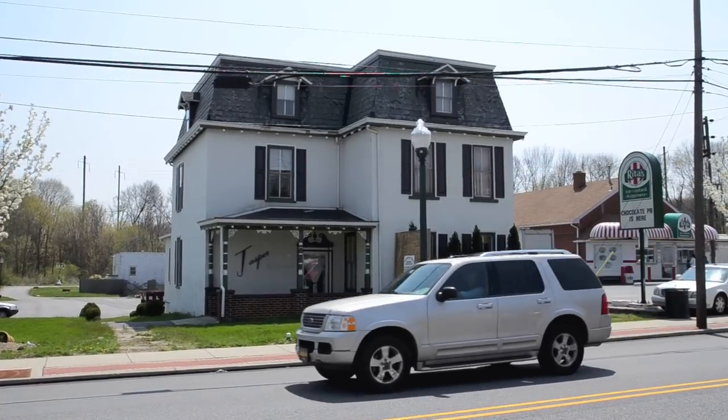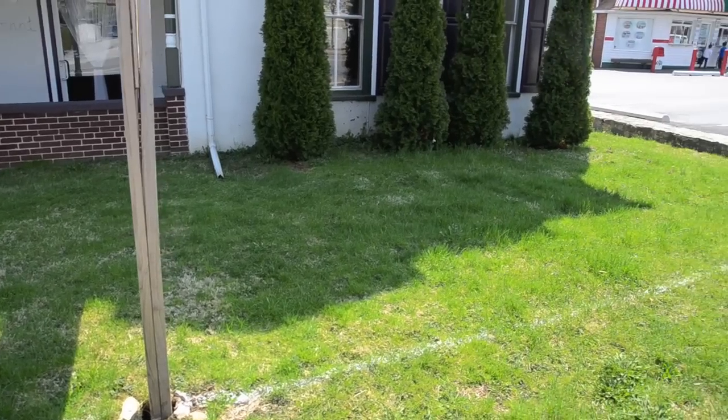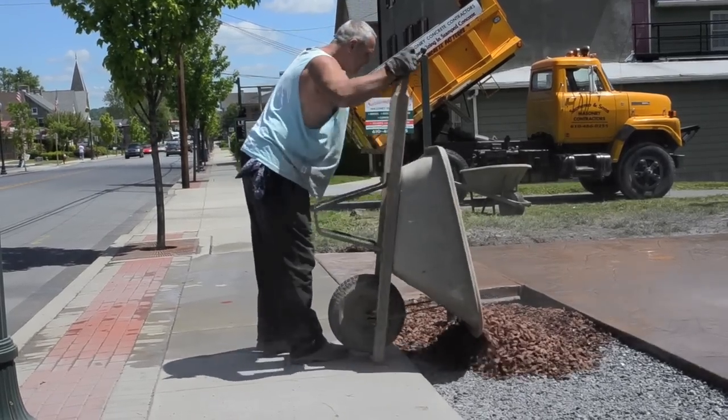Here we are in the heart of Chester County, Downingtown PA, at the future site of Avalon Pasta Bistro. We're starting our construction phase of the restaurant, which I'm a little nervous about. We're going to be taking the front of the restaurant, pulling up the entire lawn, and adding a 700 square foot patio.